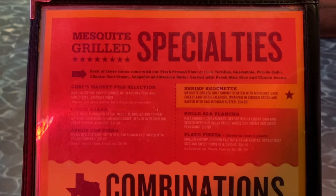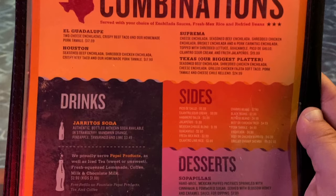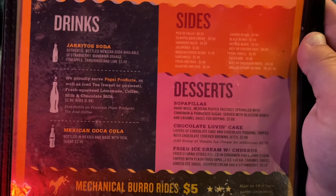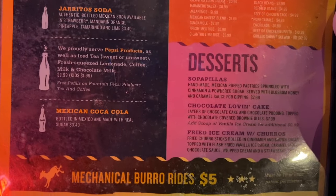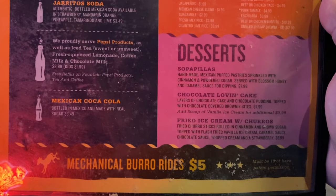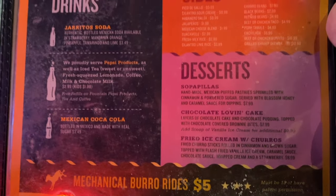On the back side here we've got mesquite grilled specialties, combinations, drinks, sides, and also desserts. They even have Mexican Coca-Cola. They also have mechanical burro rides for $5 upstairs, but you must be 18 or have parental permission.